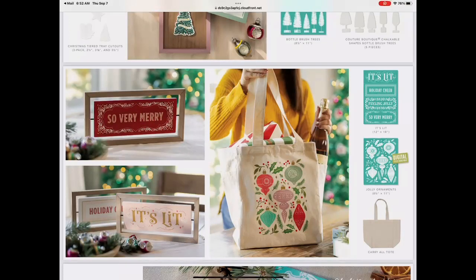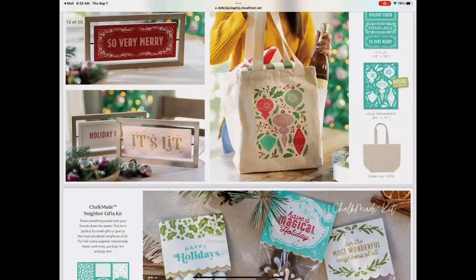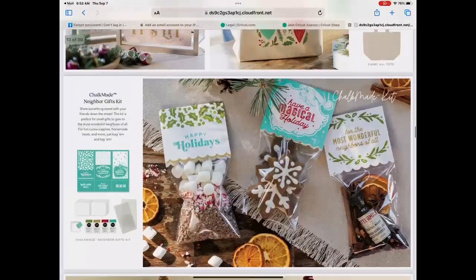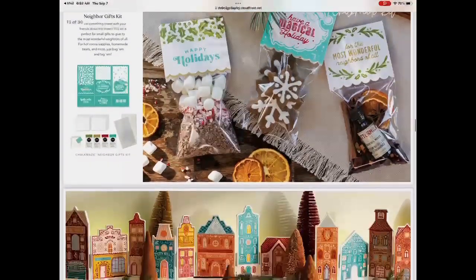There are cutouts on the side, and a flip sign. This is a size C transfer — 'Very Merry' — and they've cut it up and done 'It's Lit,' 'Holiday,' and 'Feeling Jolly.' Check out that tote bag — it's called Jolly Ornaments, kind of retro vintage ornaments. Then there's the neighbor kit — perfect for giving little gifts to neighbors with cookies, hot chocolate, or a spice kit.